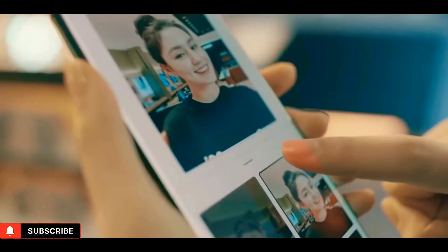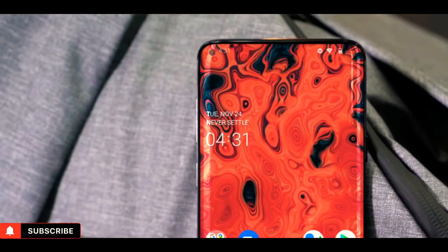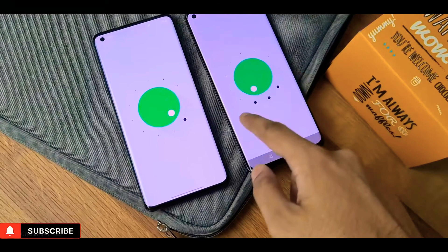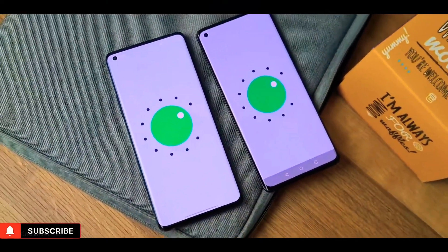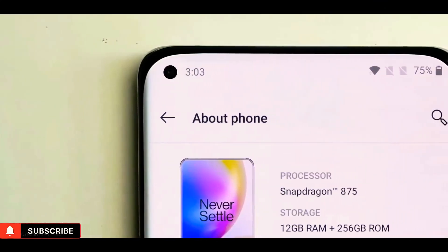The new stabilization also means less blurry shots. The exciting part is this new tech is going to help reduce the size of the front-facing camera, meaning a smaller punch hole than the OnePlus 8 and 9 series. However, this also means the punch hole is here to stay in the OnePlus 10.